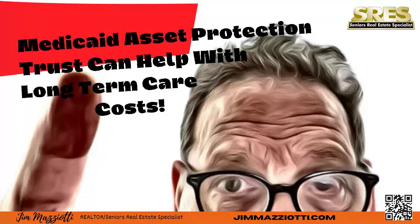Creating a Medicaid Asset Protection Trust requires the help of an experienced estate planning attorney to be sure you obtain all of the benefits of such a trust.